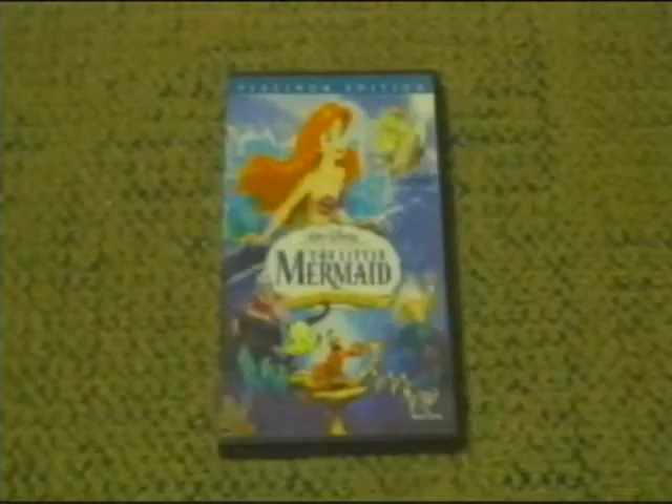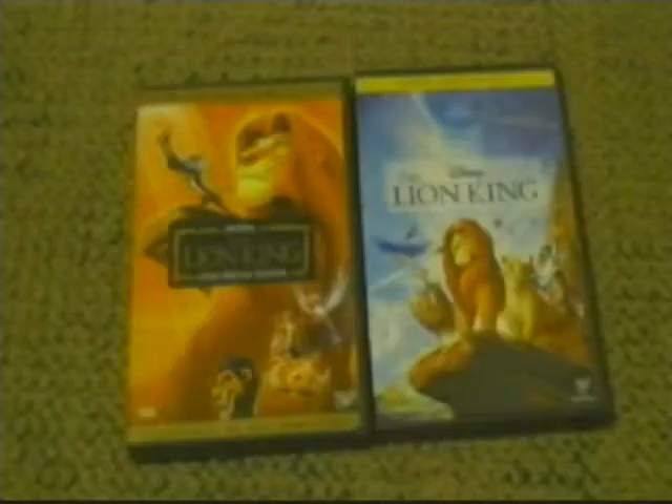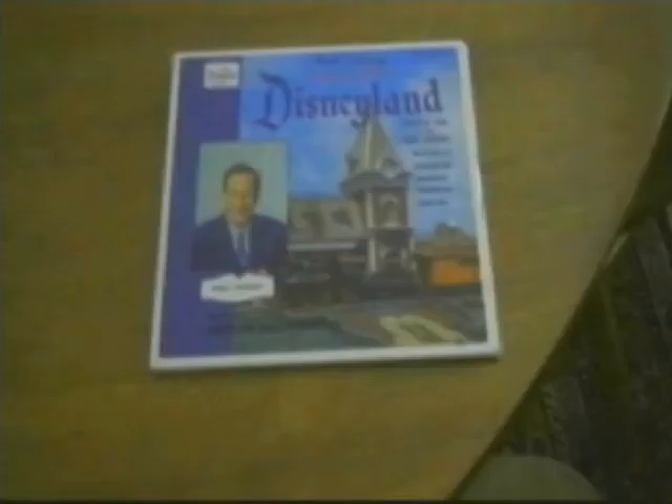To all who come to this happy place, welcome. Disneyland is your land. Here age relives fond memories of the past, and here youth may savor the challenge and promise of the future. Disneyland is dedicated to the ideals, the dreams, and the hard facts that have created America, with the hope that it will be a source of joy and inspiration to all the world.